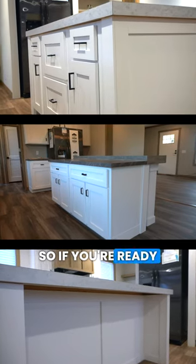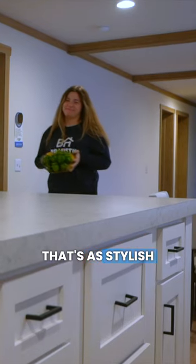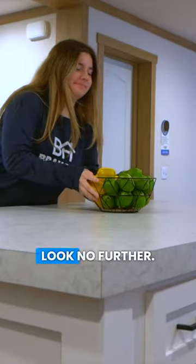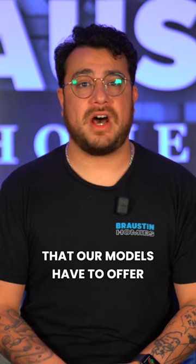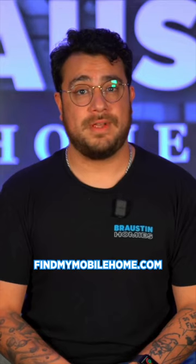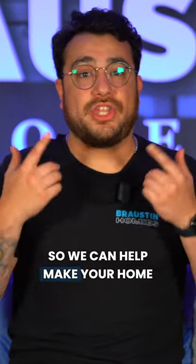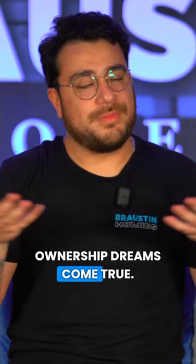So if you're ready to elevate your kitchen game and create a space that's as stylish as it is functional, look no further. Check out all that our models have to offer, in addition to our always upfront pricing, at www.buymymobilehome.com from the convenience of your couch, or give us a quick call at 210-460-7755 so we can help make your home ownership dreams come true.